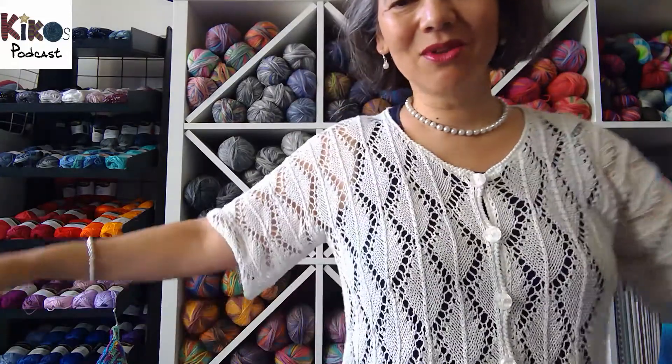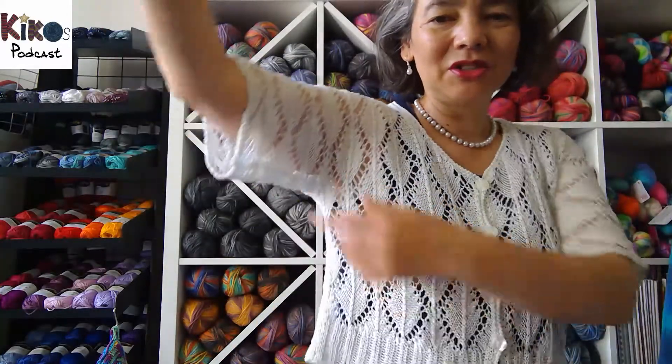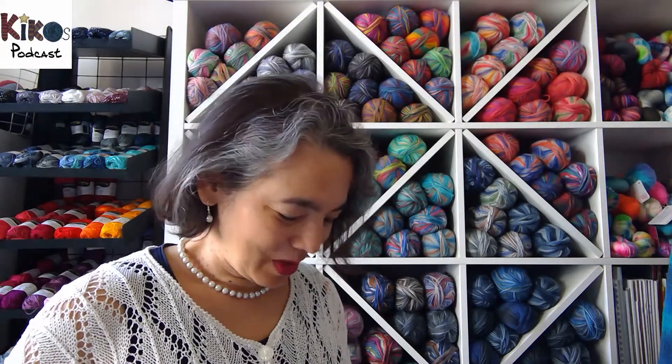The jacket I'm wearing I knitted in 2012, so it's quite old, but I still love it. It's a very simple jacket — you start with the back, knit up, increase for the sleeves, split for the two fronts, knit both fronts down, and there are just two seams to sew. It's a fairly simple lace pattern. The yarn is called Secondo by Lana Grossa — a mix of cotton and silk, very nice to wear for summer.